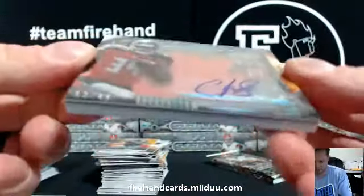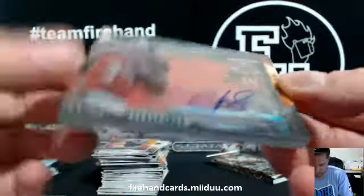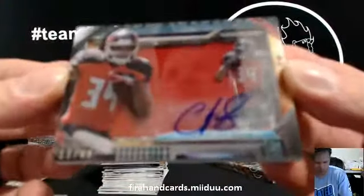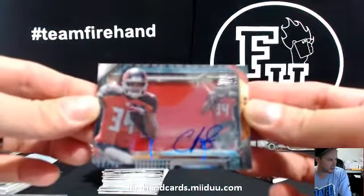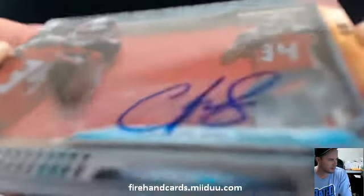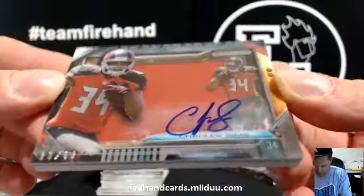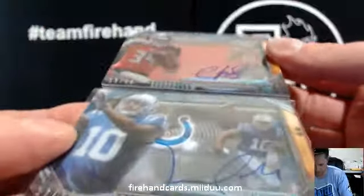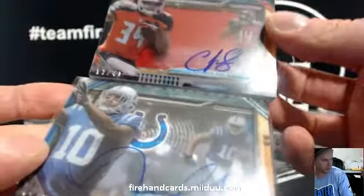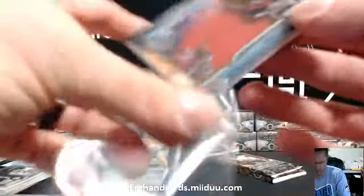Fat card — another one, numbered out of 49. Charles Simms, 13 out of 49, for the Bucs. Another version of the jumbo jersey auto — looks like this one but with a jersey inside, numbered out of 40. Bucs — Kulix got the Bucs.